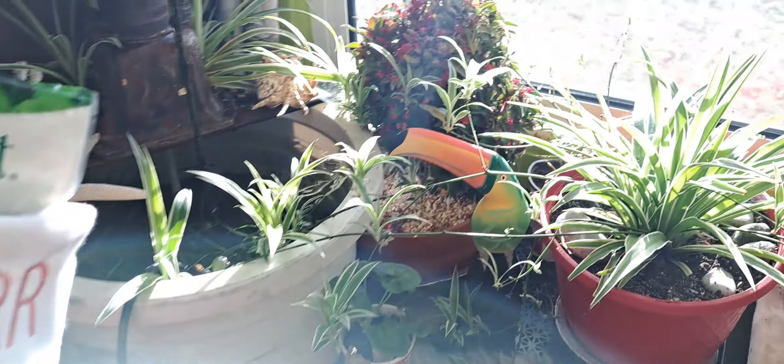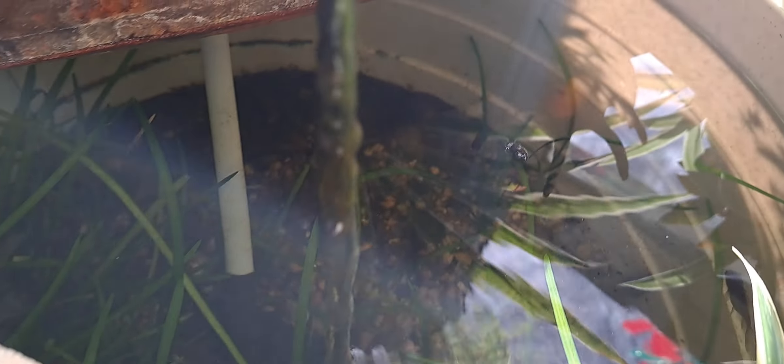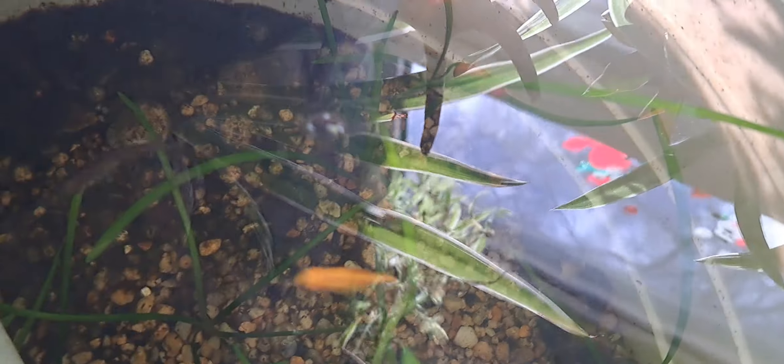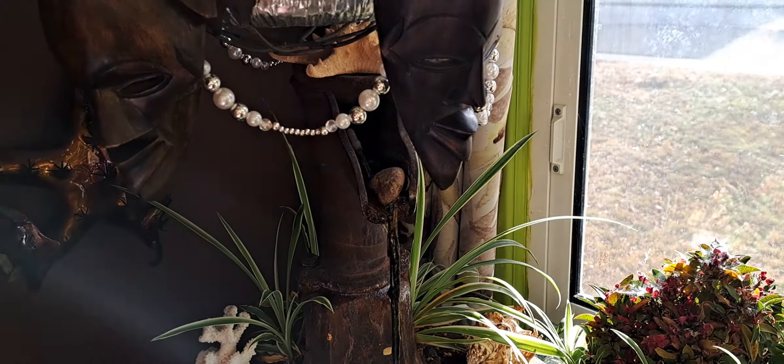I saved the babies from the bucket. This is the bucket that was outside in the gazebo and there's still a bunch of babies in there — I haven't got them all out. There's probably seven or eight. I don't know where they all are right now, but there's a bunch more in the fish tank.